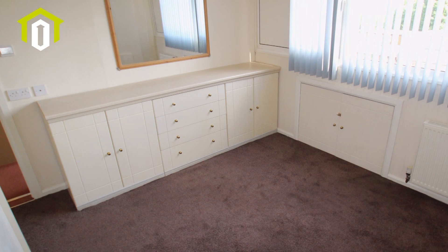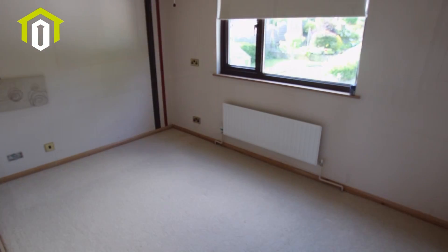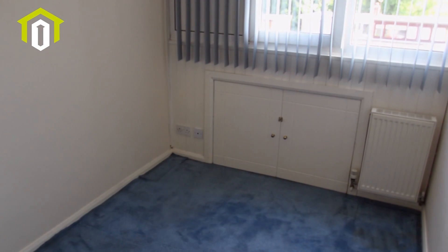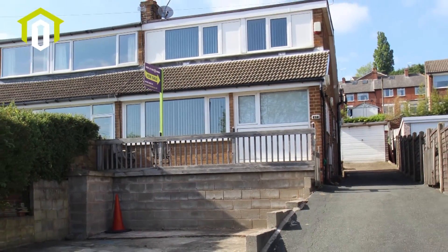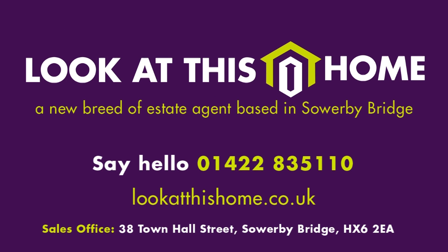With three bedrooms to the first floor, the property has uPVC double glazing throughout and gas central heating. Externally, there is a lengthy driveway and garage, plus further parking to the front for a number of vehicles, and the gardens are also very well proportioned. Viewing is strongly encouraged to appreciate this family home.